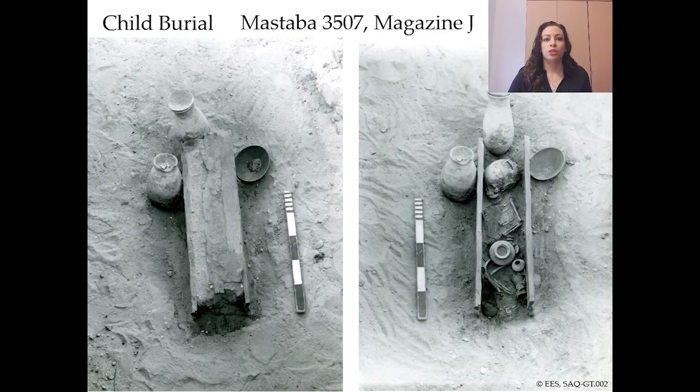Let's move on to one of the unpublished intrusive burials from Mastaba 3507. This child was buried in the mastaba in Magazine J. The body was placed in an undecorated wooden coffin in a contracted position lying on the right side with the head facing south. Outside of the coffin near the head is a drop-shaped jar with a dish lid, an ovoid jar, and a bowl containing food remains. Emery recorded the bowl as having a black painted rim — I can't see a black rim in the photos, however there are black rim bowls in several other burials and it would not be out of place here.